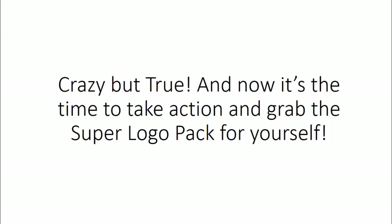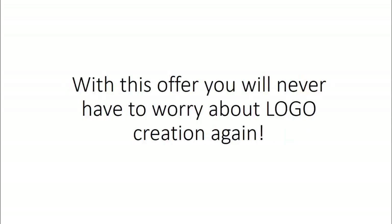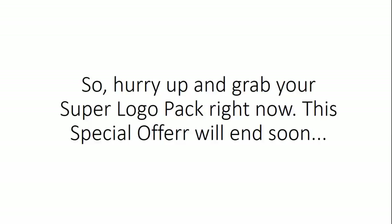Now it's time to take action and grab the Super Logo Pack for yourself. You can forget about spending hundreds or even thousands of dollars on your future logos. With this offer, you will never have to worry about logo creation again. So hurry up and grab your Super Logo Pack right now — this special offer will end soon.